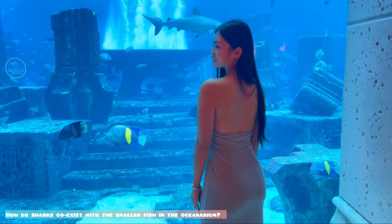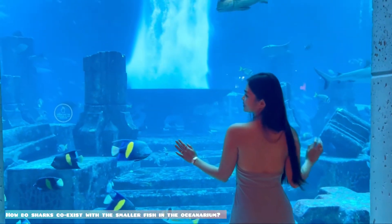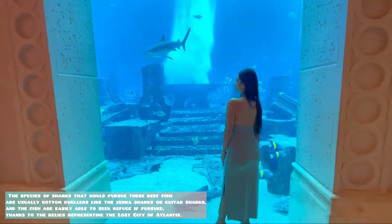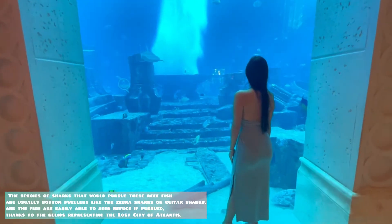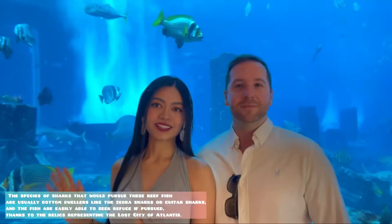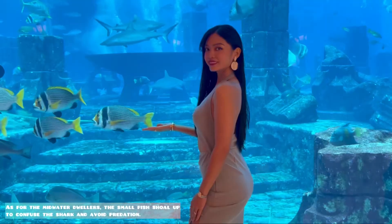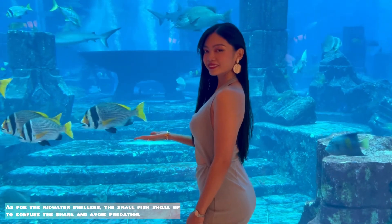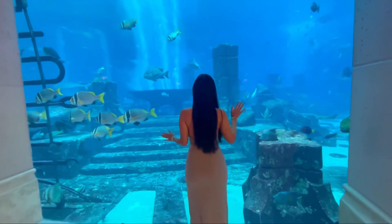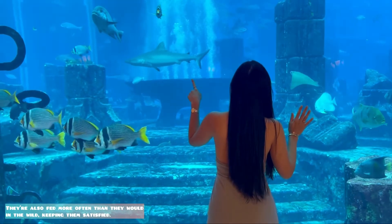So how do sharks coexist with the smaller fish in the oceanarium? The species of sharks that would pursue reef fish are usually bottom dwellers like the zebra sharks or guitar sharks, and the fish are easily able to seek refuge thanks to the relics representing the lost city of Atlantis. As for the midwater dwellers, the small fish school up to confuse the shark and avoid predation. They are also fed more often than they would be in the wild, keeping them satisfied.